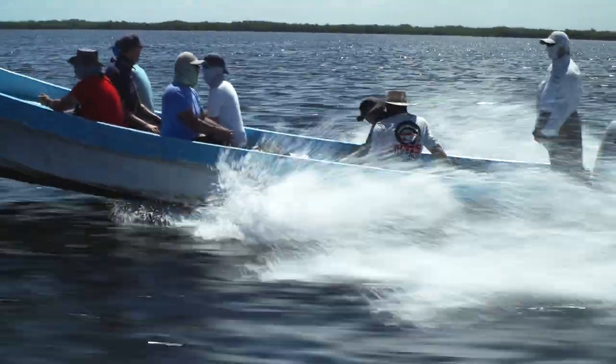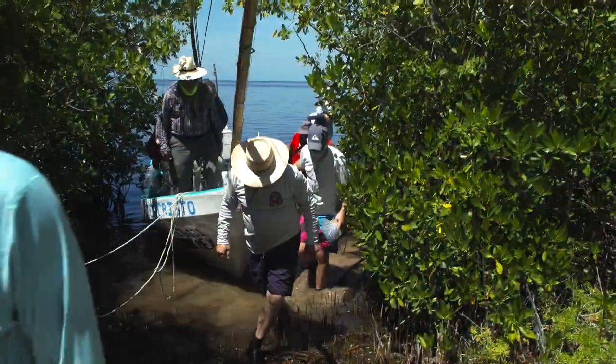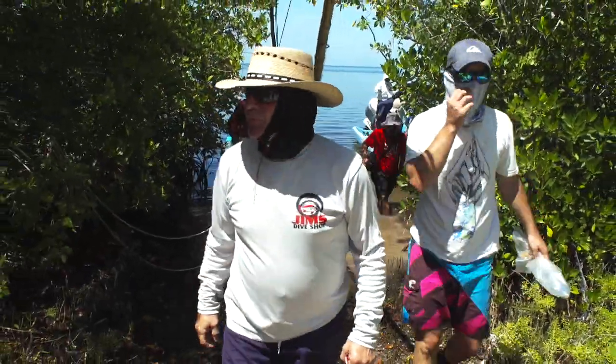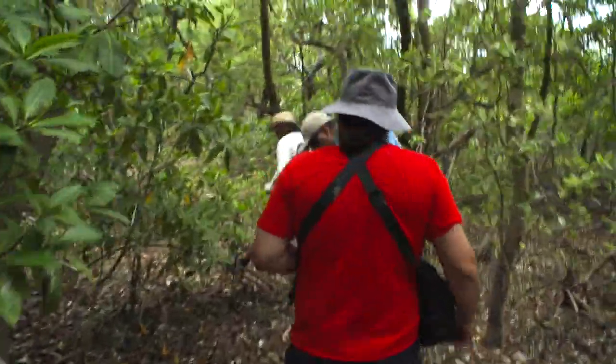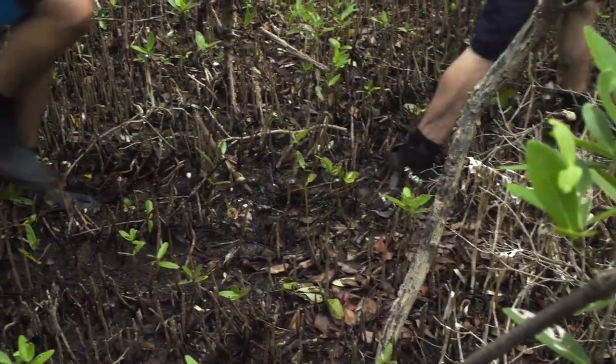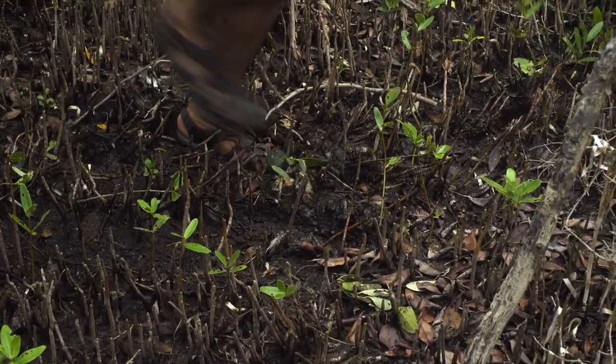Research took Hollander and his team to Mexico's Yucatan Peninsula. They were searching for a remote mangrove forest that local fishermen said was hit hard by the Ixtac spill almost 40 years earlier. Field work is never easy, but this location was almost impossible.